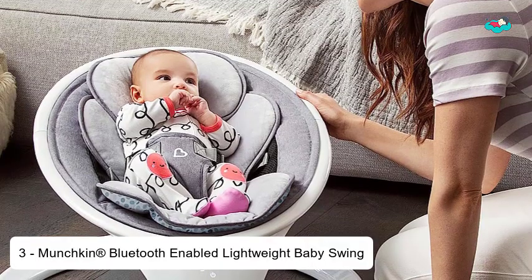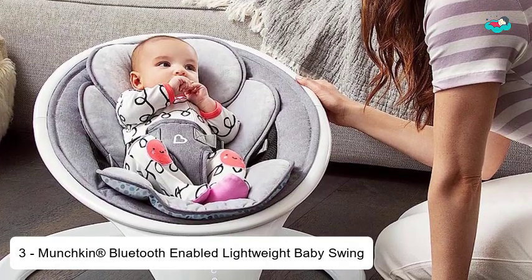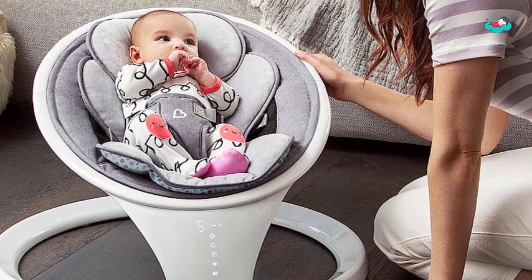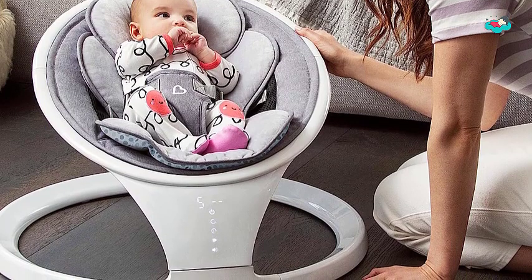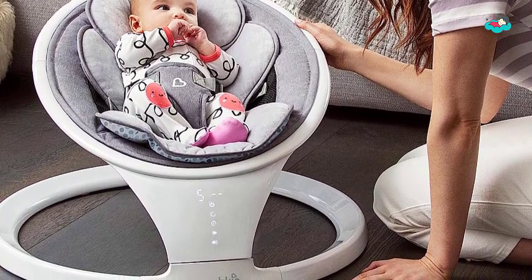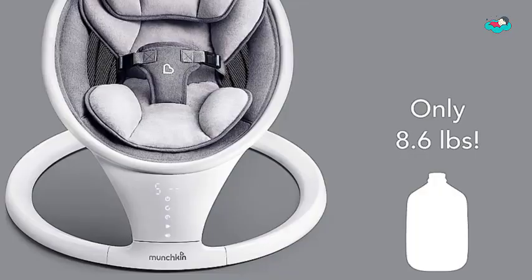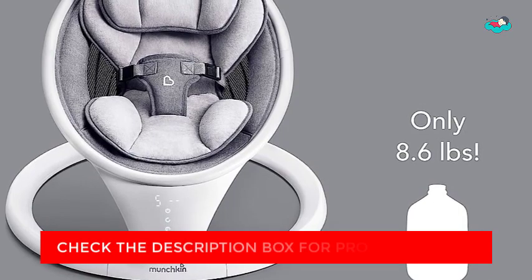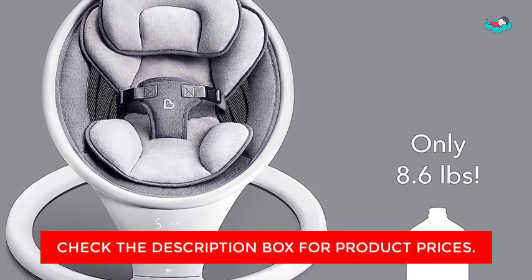At number 3, we have the Munchkin Bluetooth Enabled Lightweight Baby Swing. Some babies only nap when rocked or held, which is exhausting for sleep-deprived parents. Munchkin's Bluetooth Enabled Swing is here to help. The included remote lets you control everything from the motion and timer to the selection of calming sounds. Soothe your baby with classical music from Bach, Beethoven, Mozart, and Chopin, or one of 8 ambient sounds.